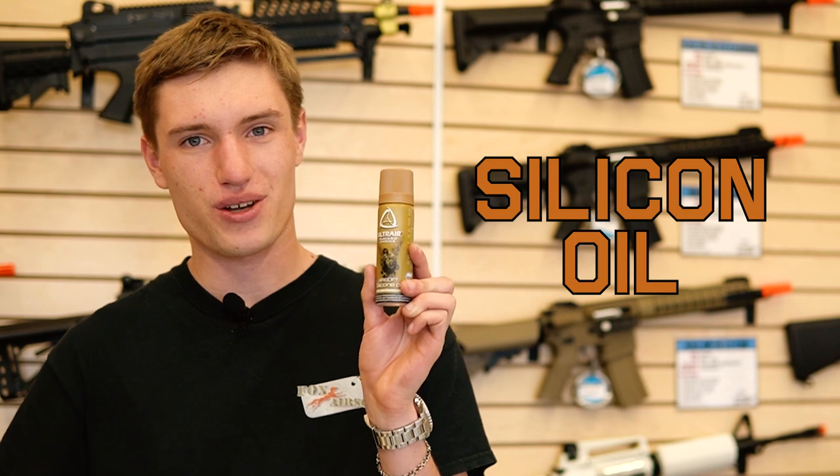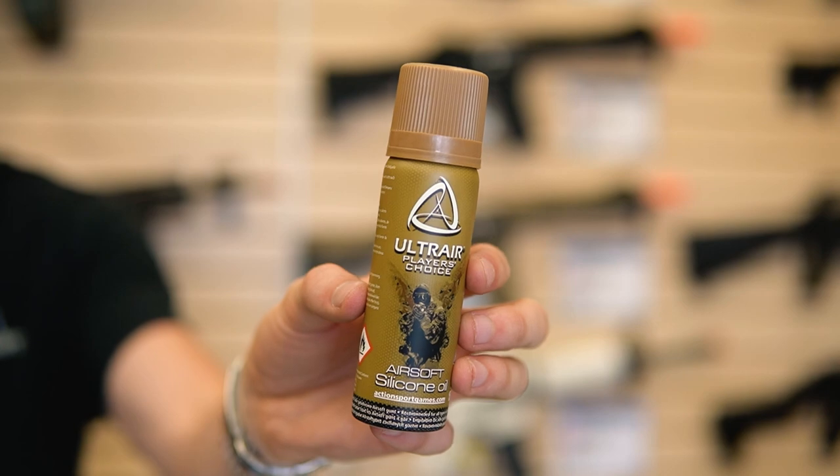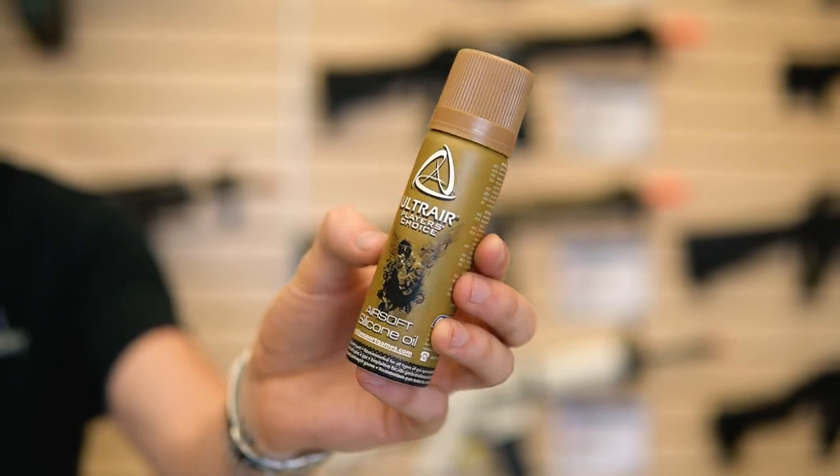The next thing that every airsofter needs is some silicone oil. This is essential for cleaning your airsoft guns and keeping your gas-powered airsoft guns up and running.